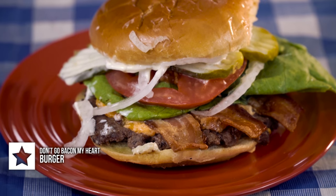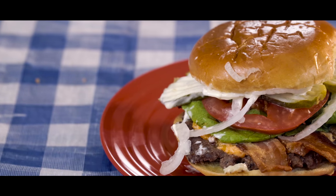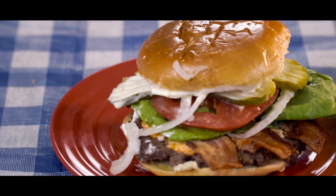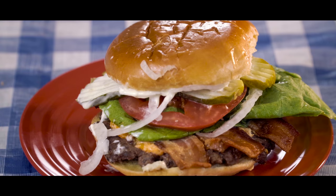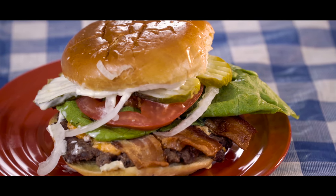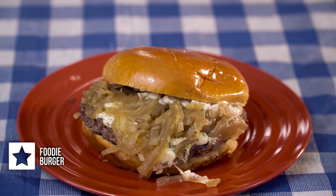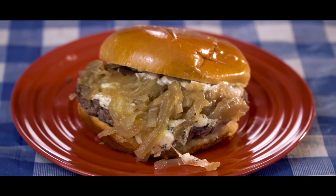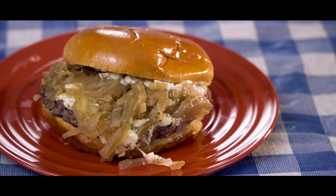Item number three is their Don't Go Bacon My Heart burger. There's a four ounce steak patty topped with delicious applewood smoked bacon, black diamond extra sharp cheddar cheese, butter lettuce, pickles, onions, and then their smoky garlic mayo. Item number four is their Foodie Burger. There's a four ounce steak patty topped with herb garlic cheese, caramelized onions, and then their truffle mayonnaise.